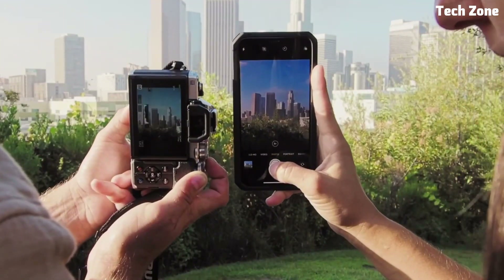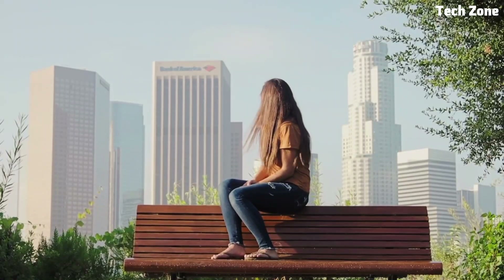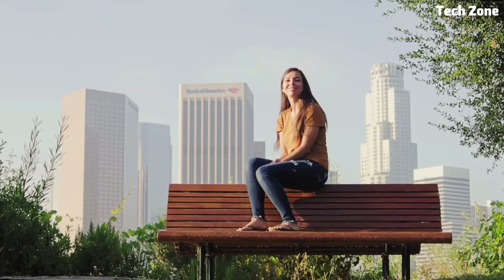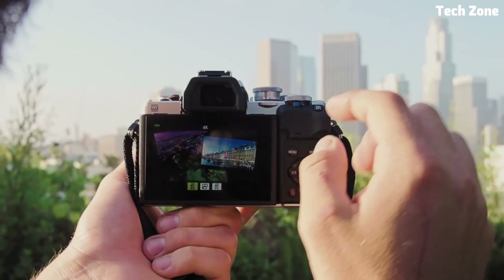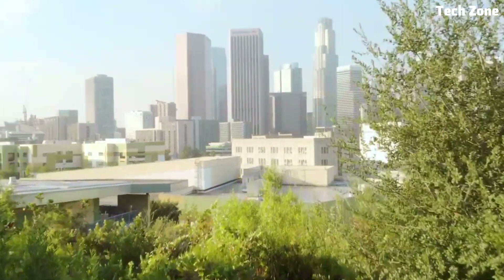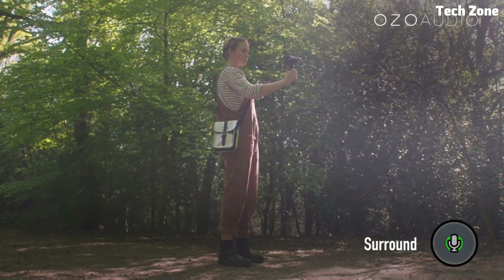Hey there, fellow photography enthusiasts! Today we're diving into the world of mirrorless cameras on a budget. We've scoured the market to bring you a curated list of the best budget-friendly options that deliver impressive performance and features without burning a hole in your wallet.